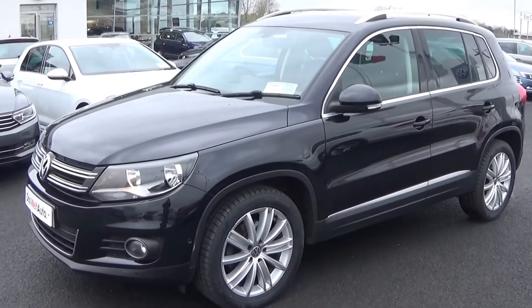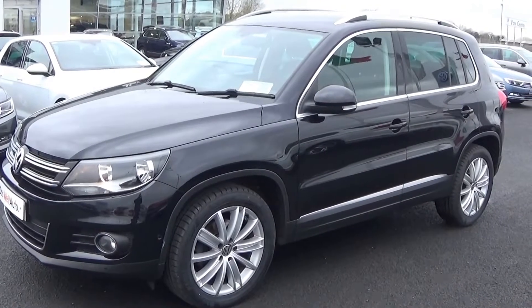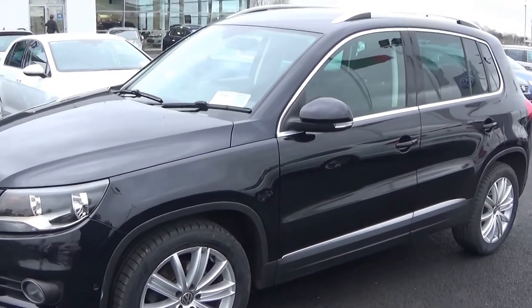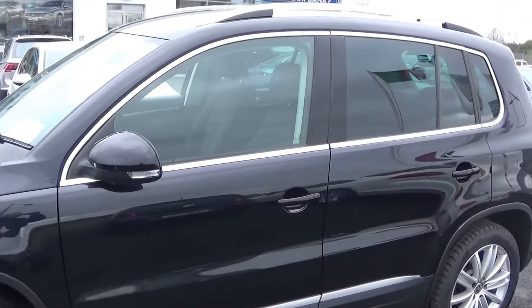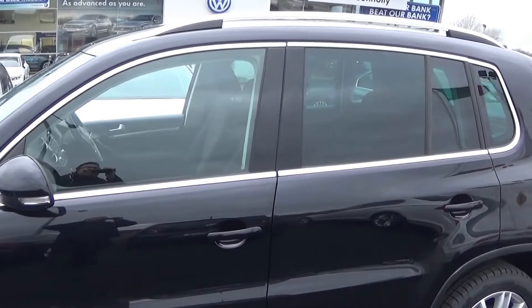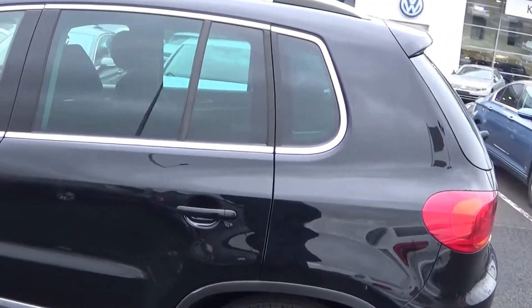Making our way to the side profile, this Volkswagen Tiguan Sport model is complemented with 17-inch multi-spoke alloys, your colour-coded electric heated wing mirrors, your LED indicators built in again for additional safety, and note the chrome trim finish around your windows together with your chrome roof rails. Tinted privacy glass on offer to the rear, and of course your rear roof spoiler as you can see there.